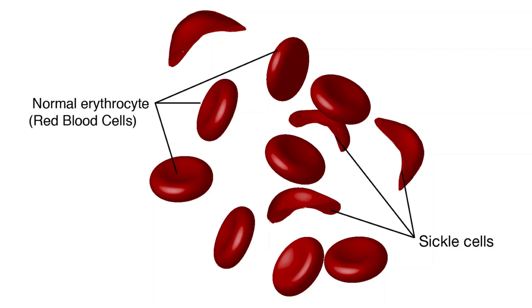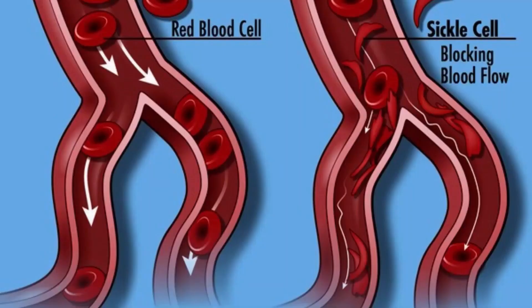Sickle cell anemia is an inherited red blood cell disorder in which there are not enough healthy red blood cells to carry oxygen throughout your body. Normally, the flexible round red blood cells move easily through blood vessels. In sickle cell anemia, the red blood cells are shaped like sickles or crescent moons. These rigid sticky cells can get stuck in small blood vessels, which can slow or block blood flow and oxygen to parts of the body. There is no cure for most people with sickle cell anemia, but treatments can relieve pain and help prevent complications associated with the disease.